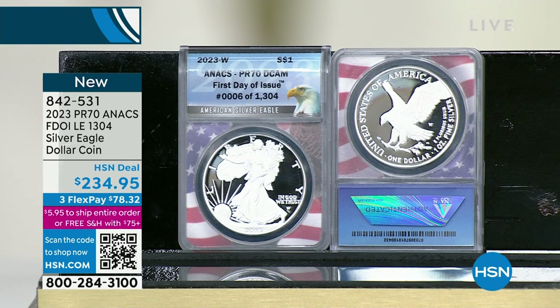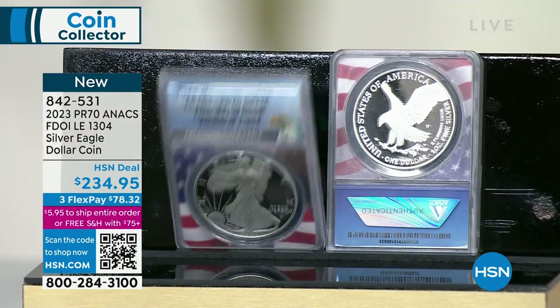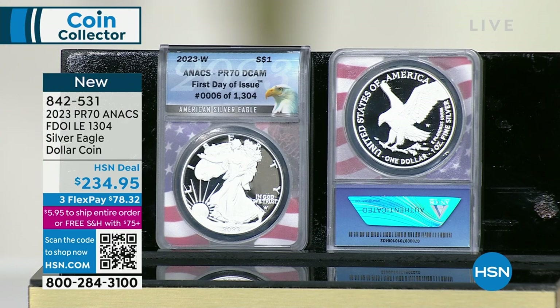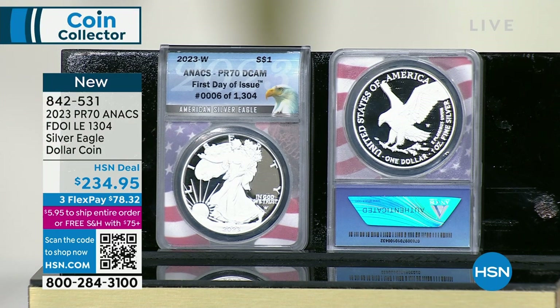They're going to do an S-minted proof Silver Eagle at the end of the year — already sold out. They have an enrollment subscription program, and they're gone. Even if you wanted to enroll today, you can't. They're going to do a special burnished Silver Eagle later in the year — it's already sold out. The 2024 proof Silver Eagle from the US Mint, because of the enrollment program, is already sold out. The United States Mint is so far behind in production. I was talking to one of the big authorized purchasers today, and he said, 'We're on allocation. I got a waiting list. I'm 600,000 coins behind' — and that's just one guy out of 12.